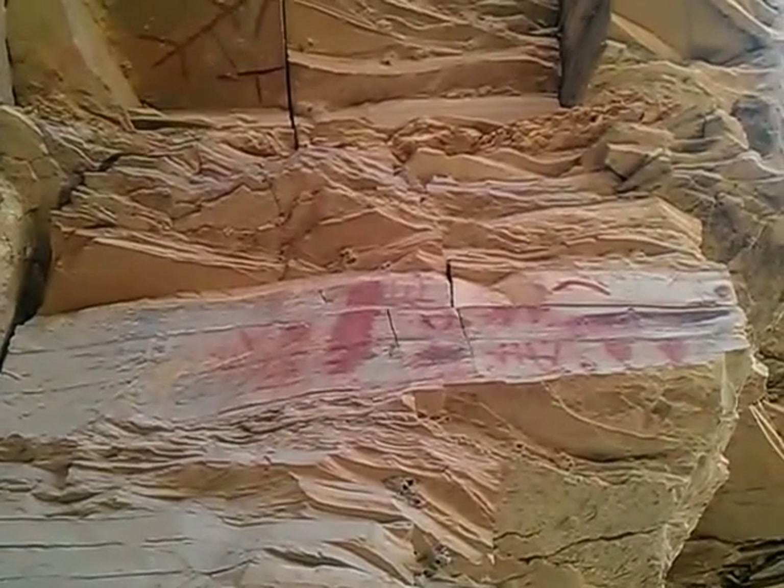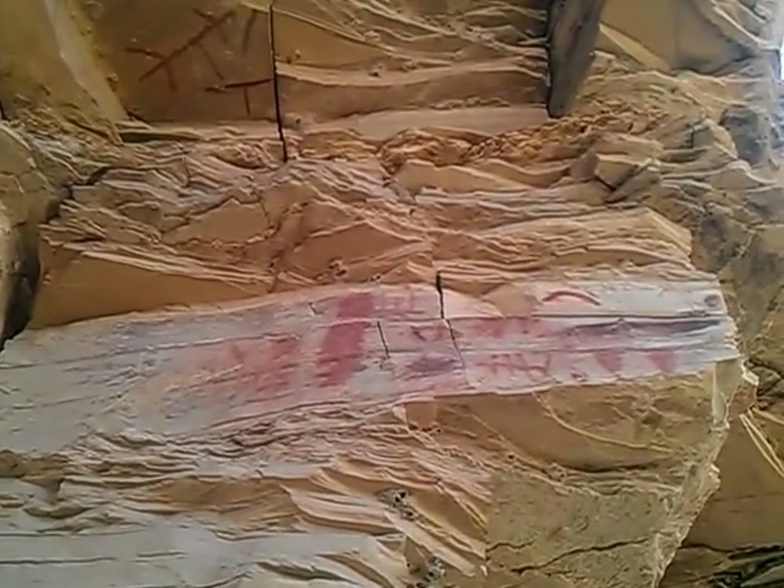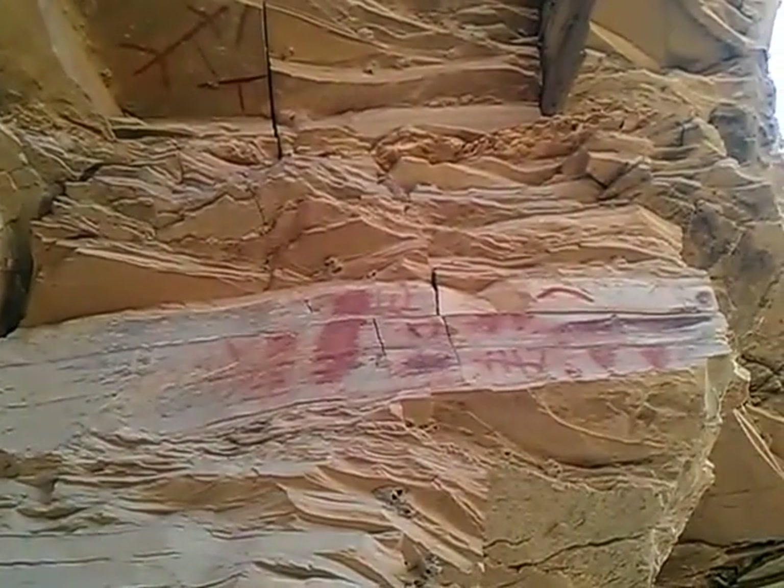These petroglyphs are made with cinnabar, which is mercury, and that's where this color comes from. These are between 7,000 and 10,000 years old.